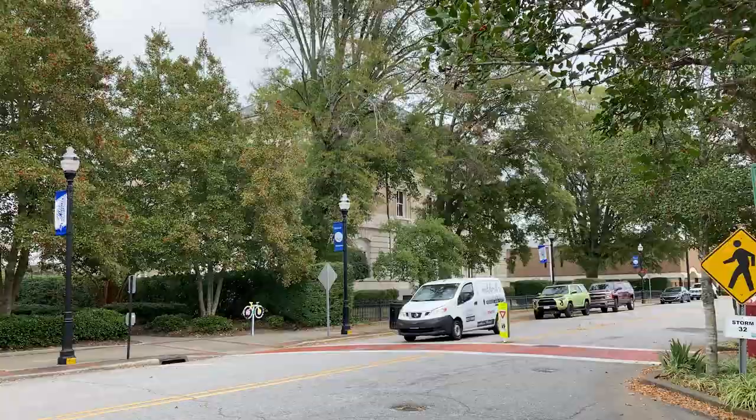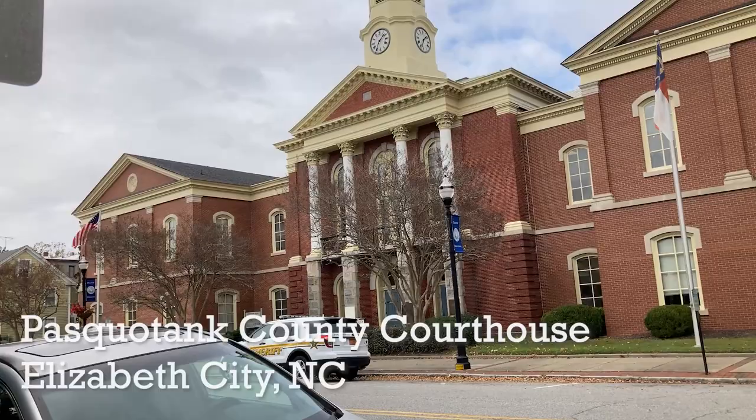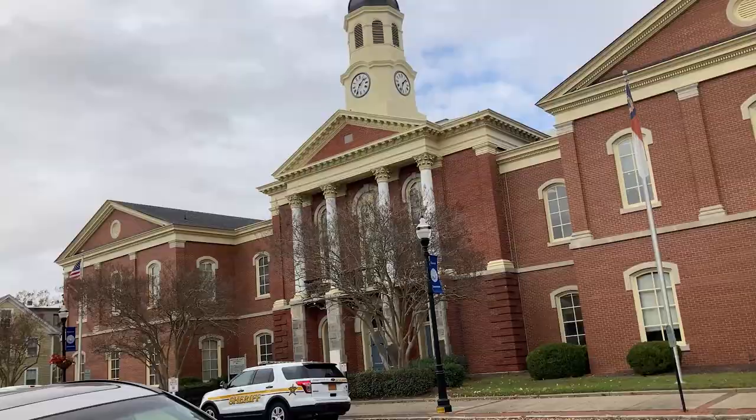To the right of the federal courthouse and just across the street from Pool Street Park is the Pasquotank County Courthouse. According to the sign and placard, it was put up in 1882. I figured that would be important to highlight. There are some Pasquotank County offices right here too.